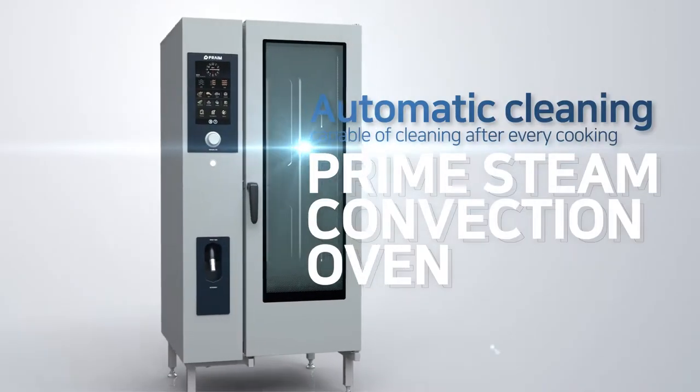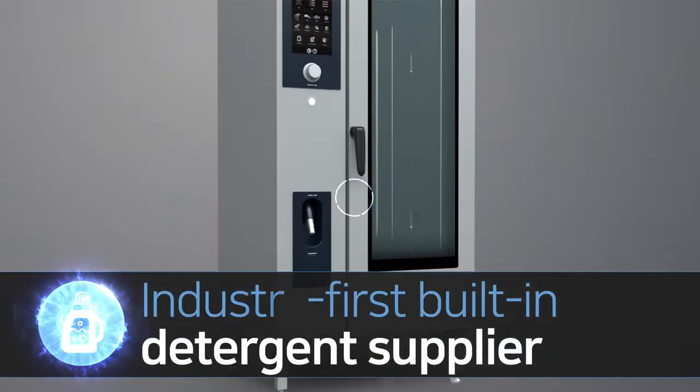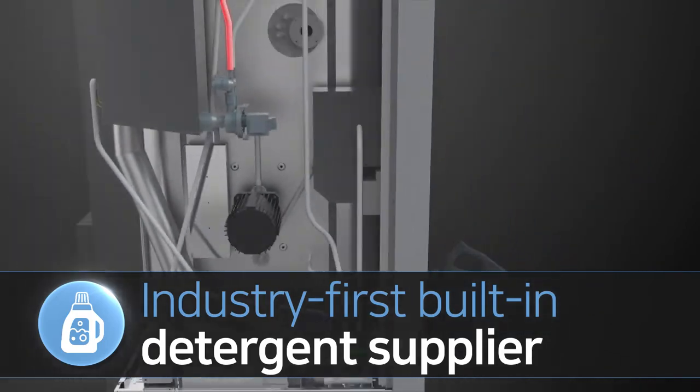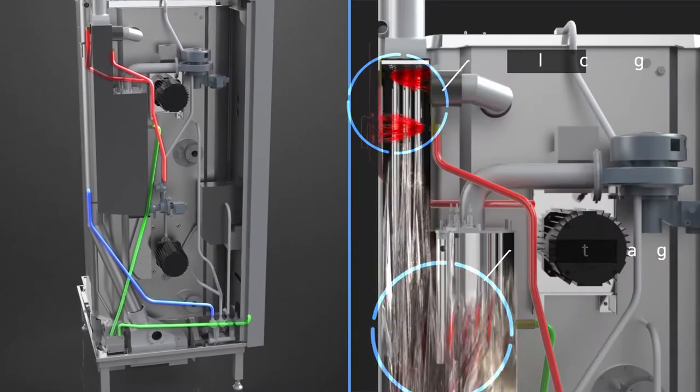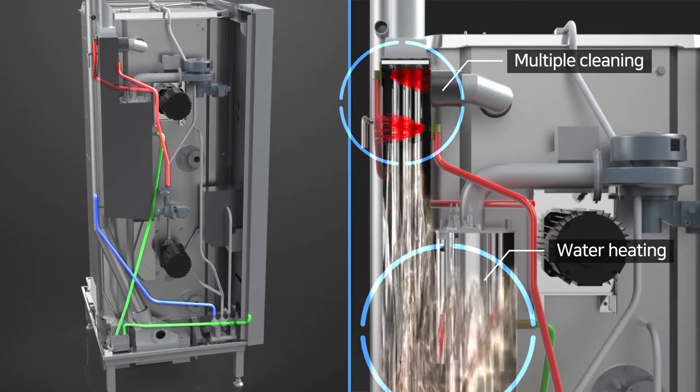Introducing the automatic cleaning action of the Prime Steam Convection Oven, capable of automatic cleaning after every cooking. It is first in the industry to send detergent from the built-in detergent inlet to the water tank, and when the steam generator is heated, water boils and cleans inside the steam generator.